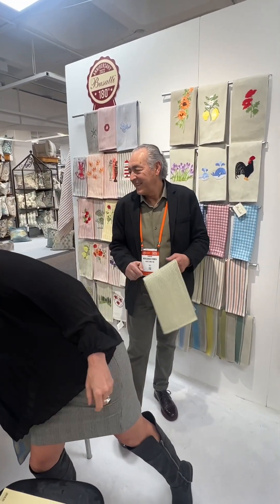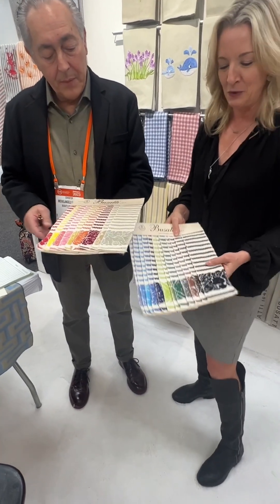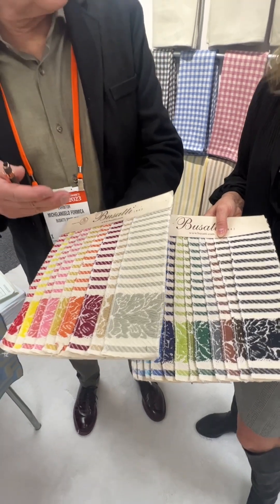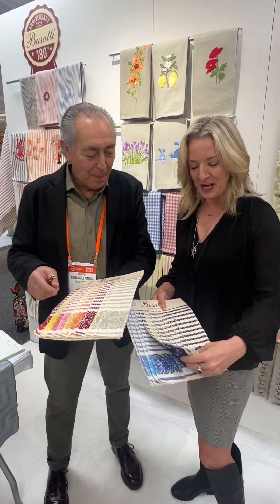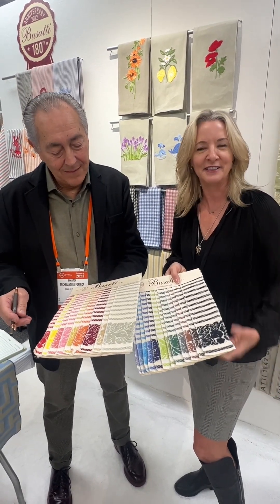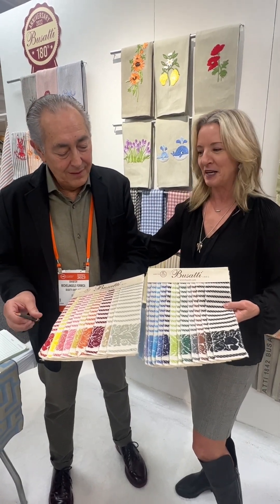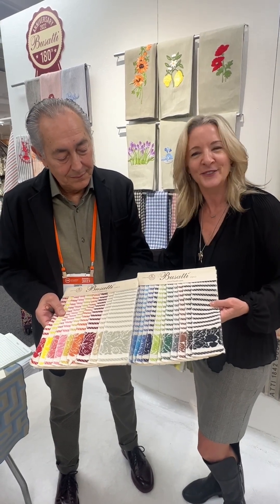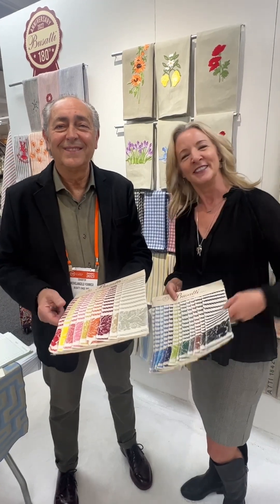For almost 17 years we've carried these beautiful towels that wash up so well and last for years and years. We still have our aprons, but you'll always want more. We're so excited to pick our colors for spring and continue to carry the beautiful products of Busatti and work with Michelangelo. Look for what's new at the shop — coming soon. Ciao for now, and thank you Michelangelo!